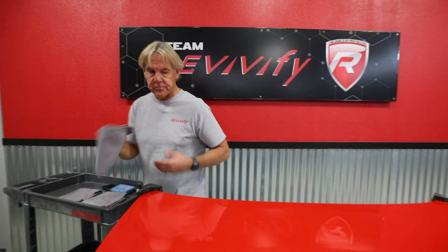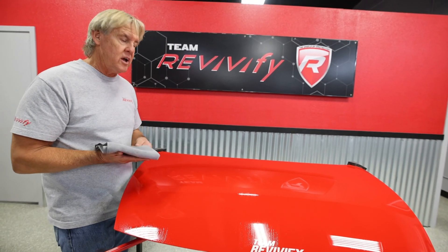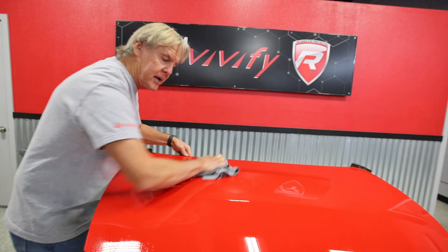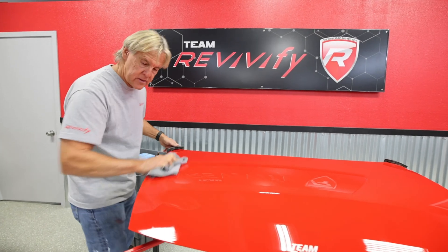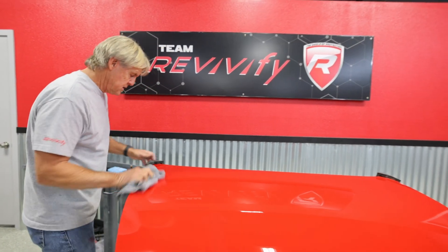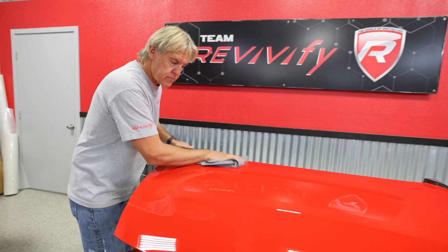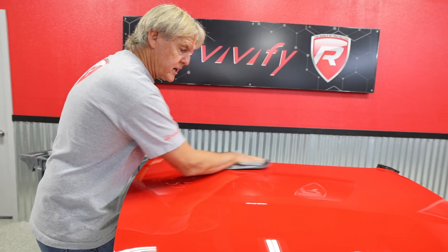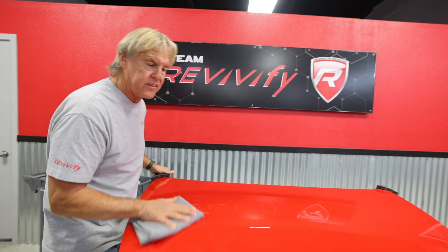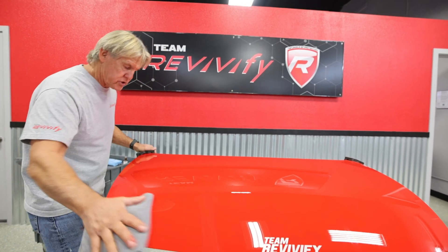I'm going to take towel number one and start real quick and easy. This coating — although the wait time is a bit different — will be the easiest coating you've ever done. I'm just going to go real quick back and forth, as you can see here, twice with towel number one. Just gliding over the surface, then quickly switch to towel number two — twice with towel number two.